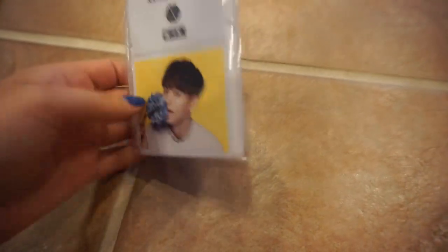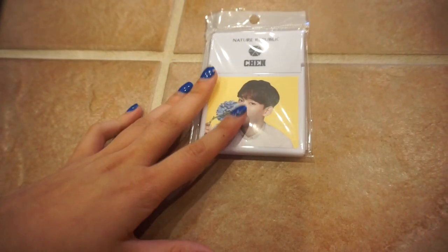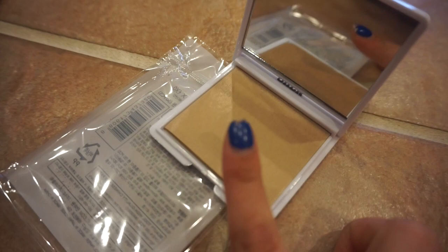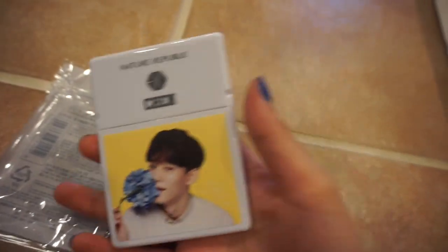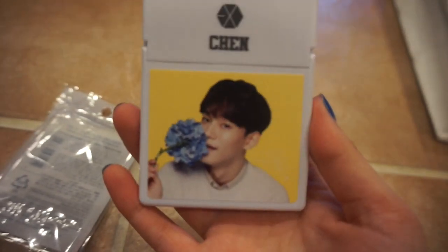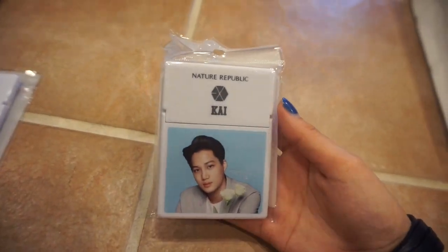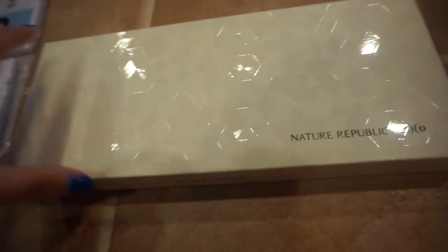I also got this, which I believe are blotting papers - those papers you use for oil on your face. So I got Chen one. They didn't have Suhoon or Chanyeol, who are my bias and bias wrecker. So I decided just to go with Chen. And I got my friend a Kai one - she doesn't know about it yet, so I have to post this video in public later.